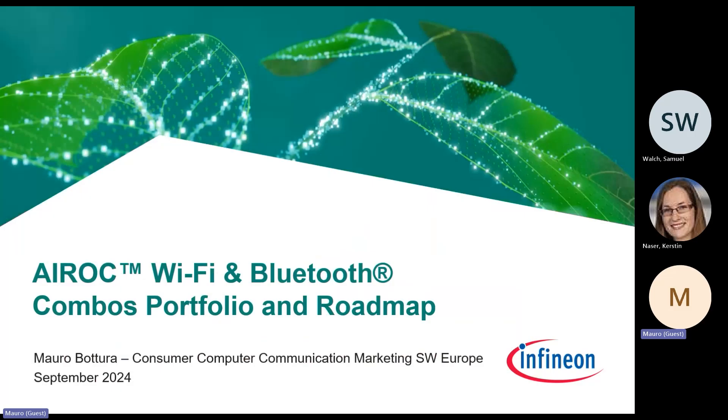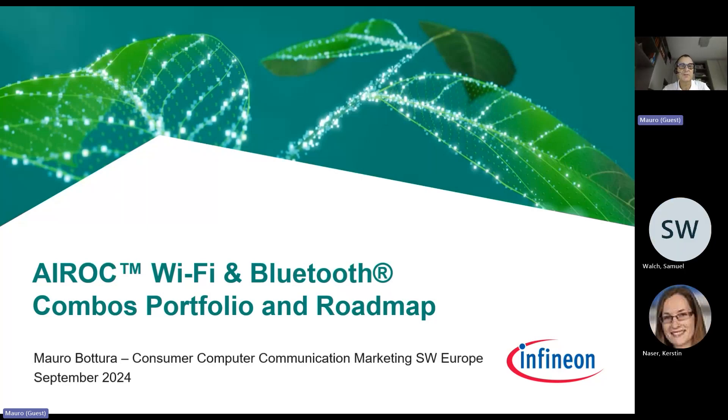Welcome everybody. My name is Mauro Bottura. I'm working in the C3 marketing division, located in the Milano office, and today I'm presenting the Wi-Fi and Bluetooth combo product portfolio, focusing on the low power solution.